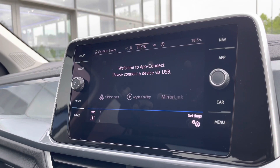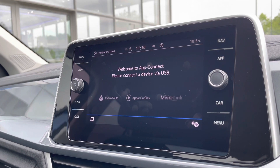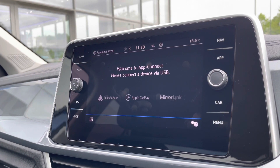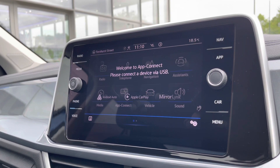Making our way into app connect, here's Android Auto, Apple CarPlay, and Mirror Link, allowing you to safely display your phone directly through the car to access driver-safe applications including Spotify, Apple Music, and even Google Maps navigation as well.